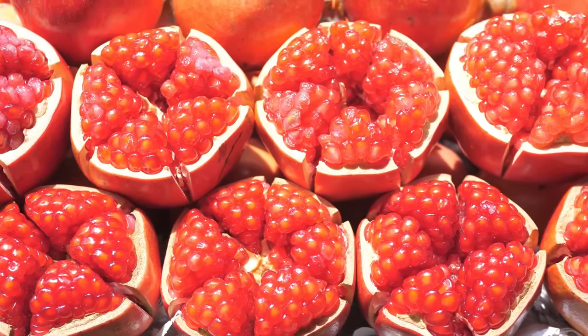Beetroot juice also contains very special compounds named betalains. Betalains provide the rich color pigment in dark purple beetroot and yellow beetroot, and offer potent antioxidant and anti-inflammatory protection, which help your organs and blood to function optimally. Beetroot juice isn't for everyone, but it's worth trying if you're serious about bringing blood sugar down and boosting your nutrient intake.